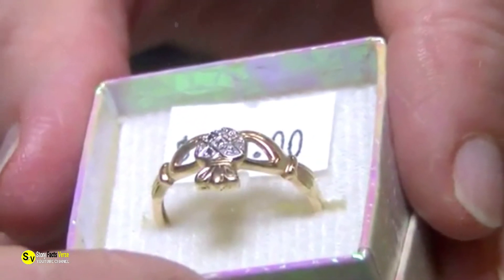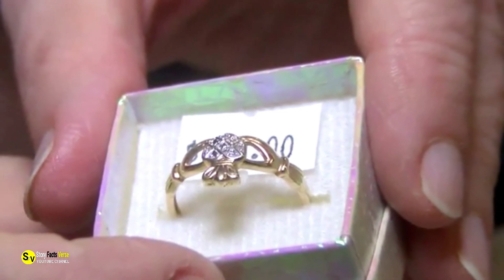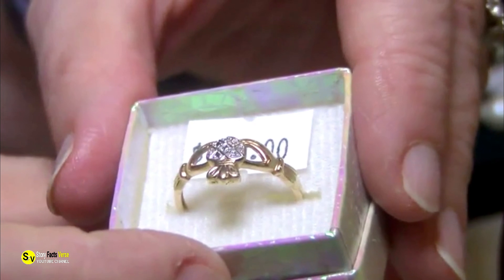One thing's for sure, though: the collection was already in different hands. In fact, less than a week after Simms first took the jewelry home, all the items had found new owners.